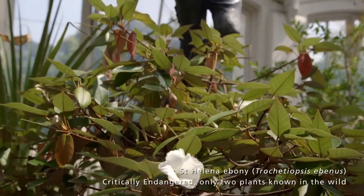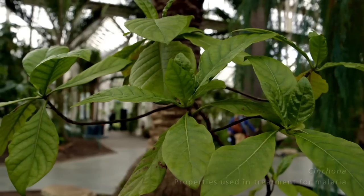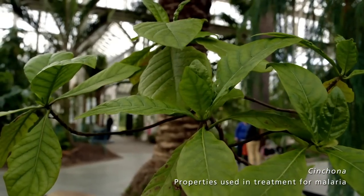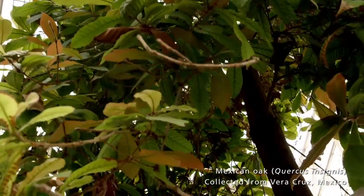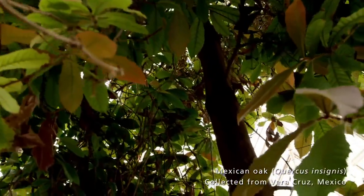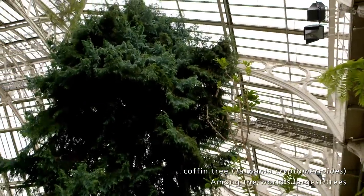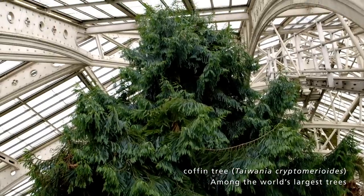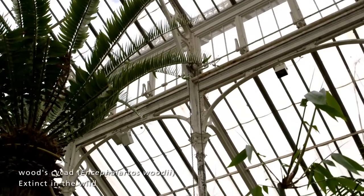The plants have all sorts of different stories. Some are special because they're very rare. Some are special because they have economic properties — for instance, they're used in medicine. Some just have extraordinary stories about how they came to Kew and the people involved in them. We have plants here which were planted way back 250 years ago in the very first days of this being a botanic garden. You have some cycads in that building which are now totally extinct in the wild. They form the finest collection of plants anywhere in the world.